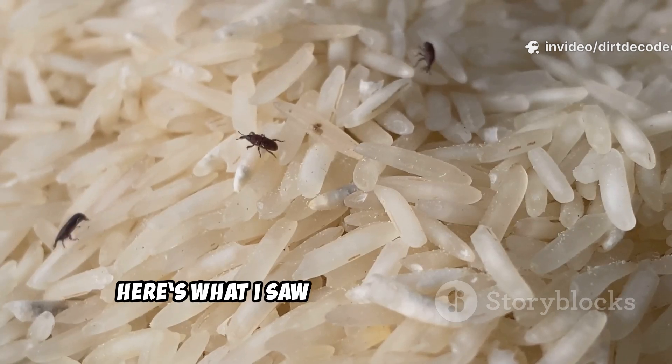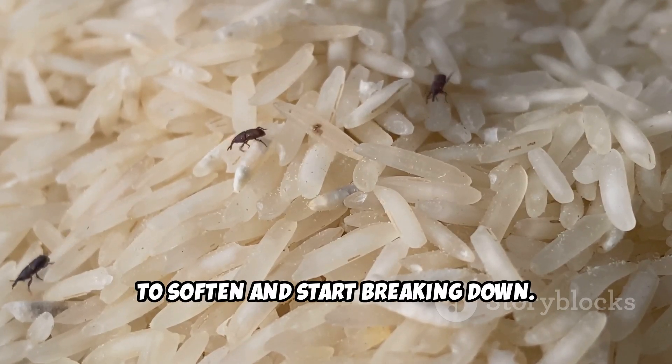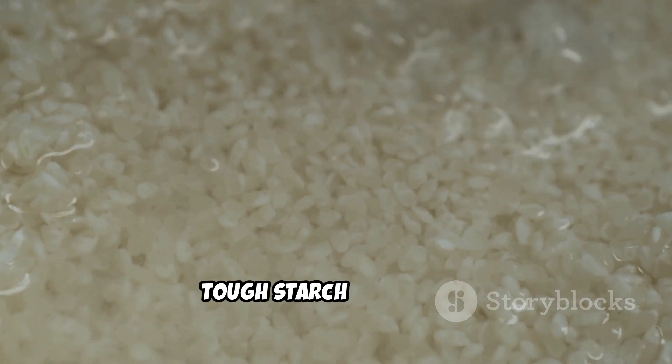Here's what I saw. Raw rice took longer to soften and start breaking down. Microbes needed time to get through its tough starch structure.